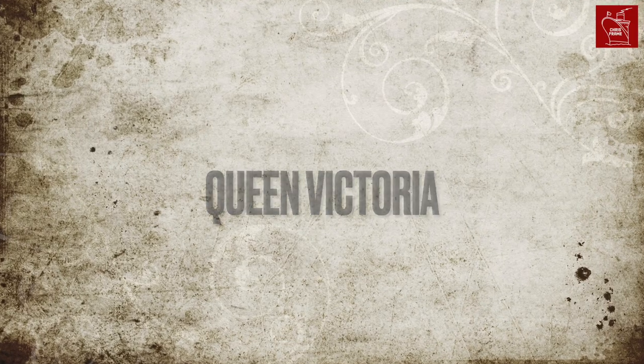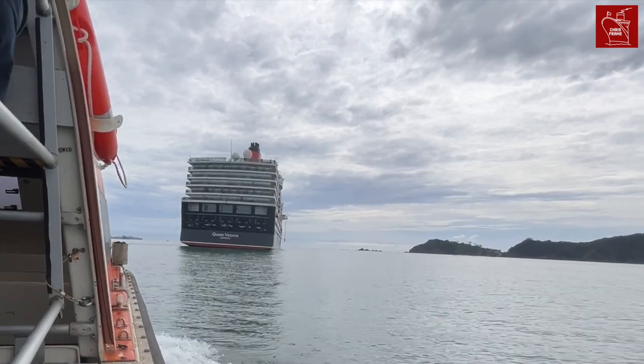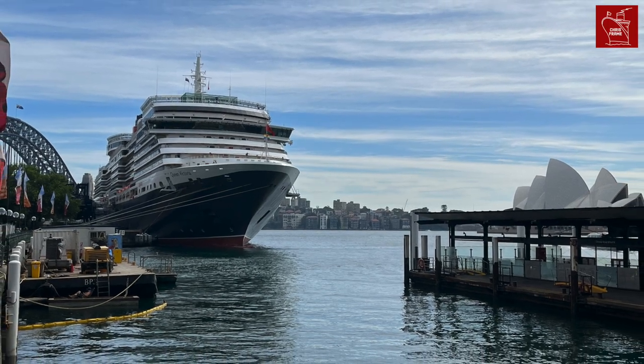Queen Victoria. On this short cruise, we sailed from the Bay of Islands to Sydney. Queen Victoria looked particularly impressive at anchor in the Bay of Islands. When we arrived into Sydney, we witnessed a special drone light show before we berthed at Circular Quay. I love this image of Queen Victoria near the Sydney Harbour Bridge.